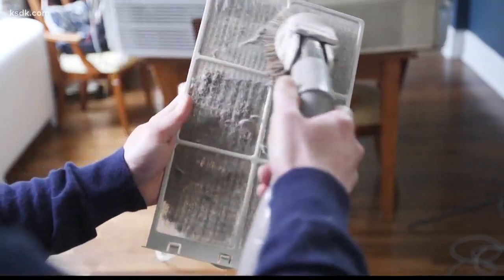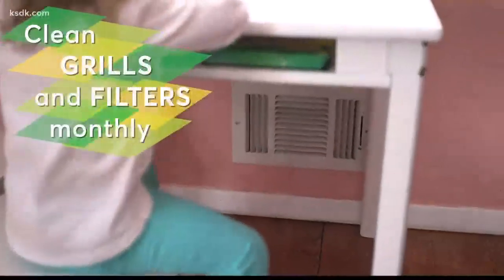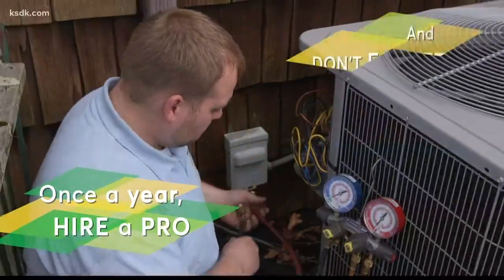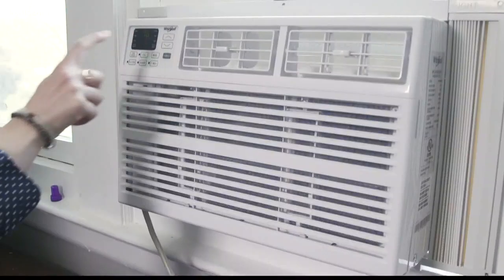CR says it's also a good idea to clean the filter on your A.C. at the start of the season and then once a month after that. That also holds true if you have central air conditioning. CR recommends hiring a pro once a year and sealing and insulating your ductwork. It'll help the machine run efficiently and keep the air it circulates clean.